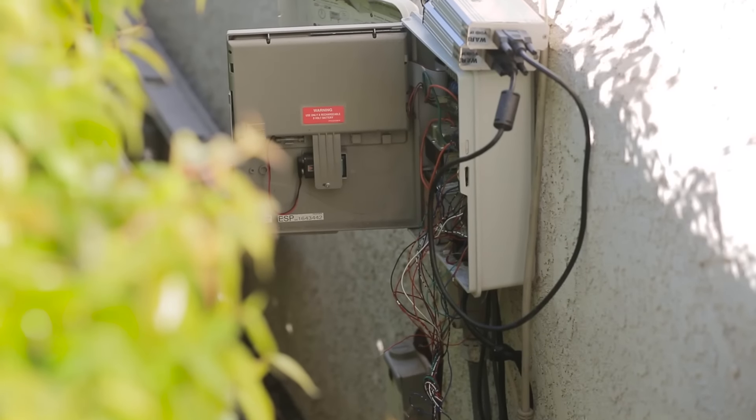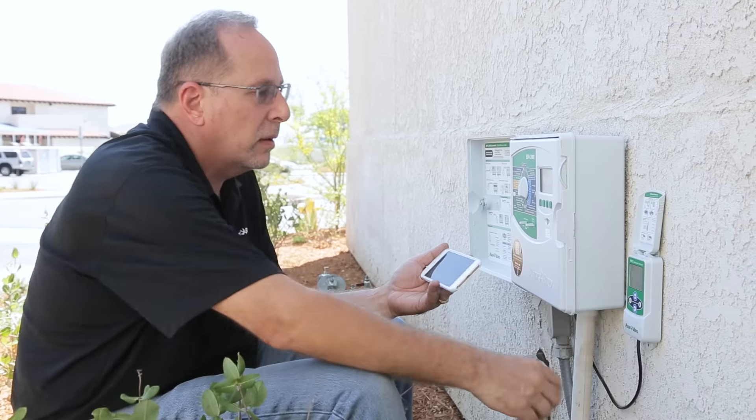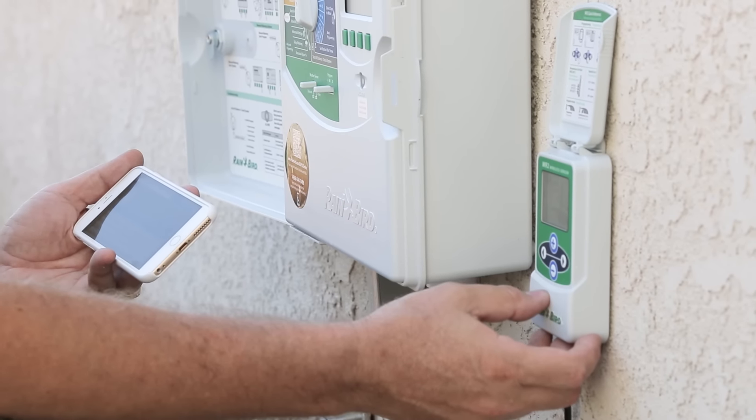They were operating their irrigation system with two different controllers. We consolidated it to one controller, and that makes all the difference in the world as far as programming, monitoring, and maintenance. It just makes things so much easier.